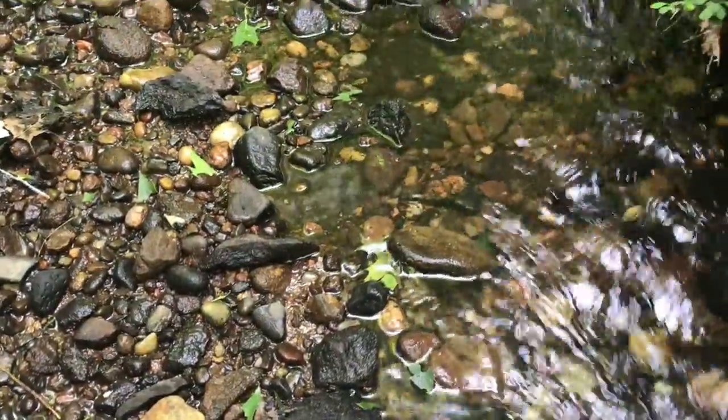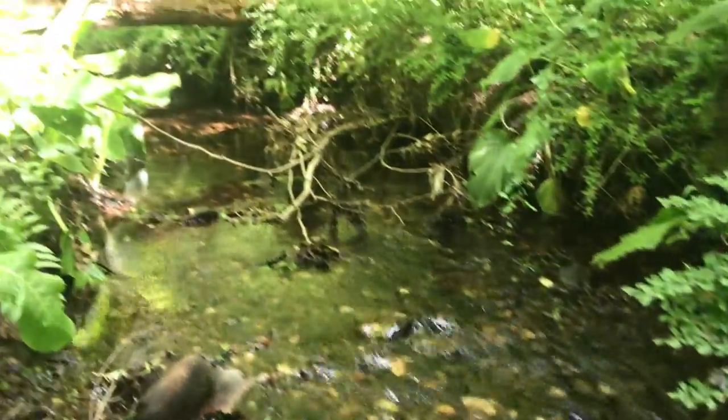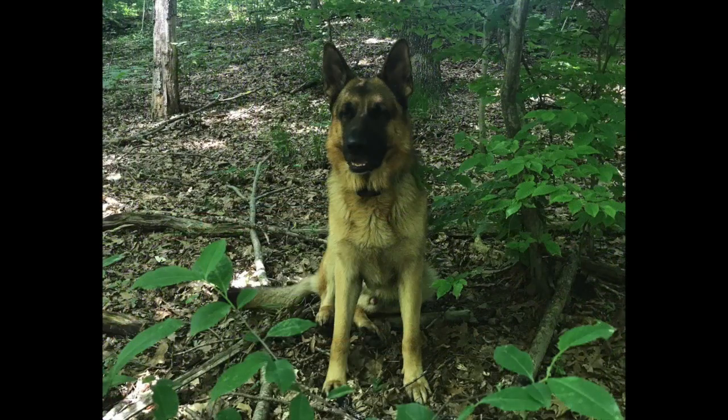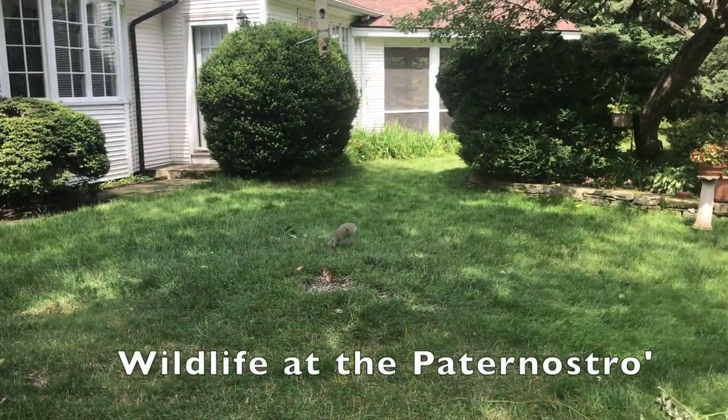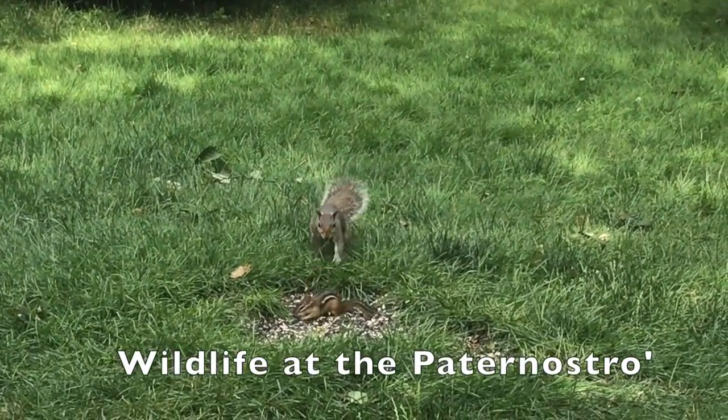Let's get through some of the trees. There's the garden right here.